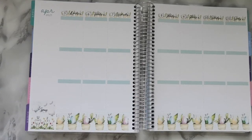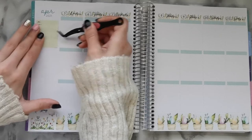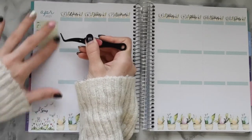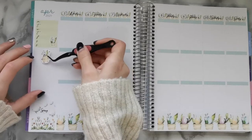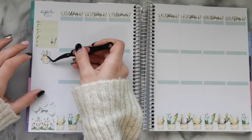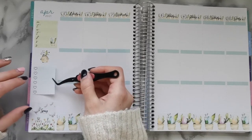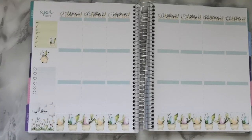I'm going to start from the bottom of the sidebar just to make sure I have space for everything. I actually have the opposite problem from recent months — instead of printing too many stickers, I don't think I printed enough. I've got enough functional stickers but for deco I used almost everything on just this first spread, so I'm a little worried. I might have to print off some more stickers.